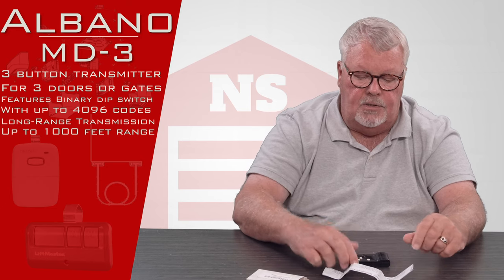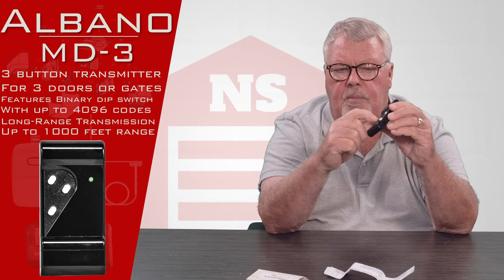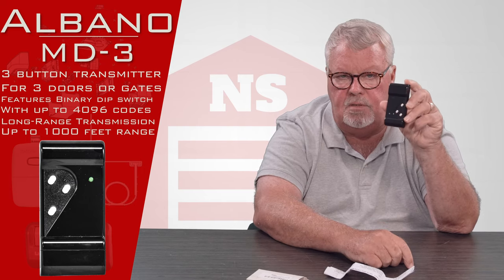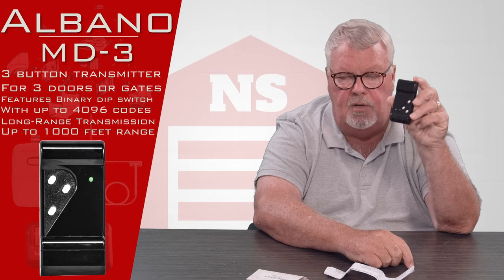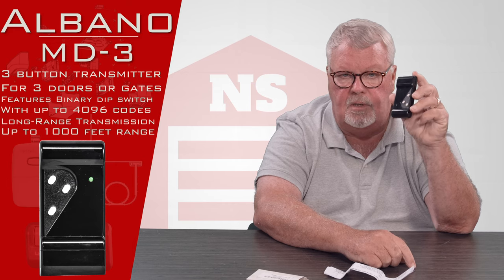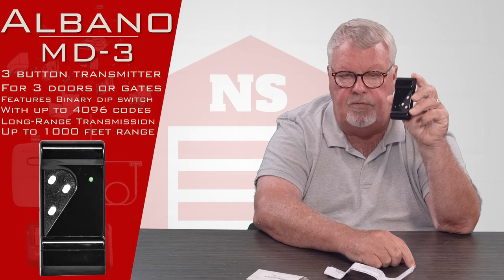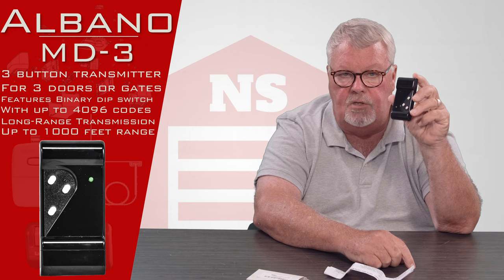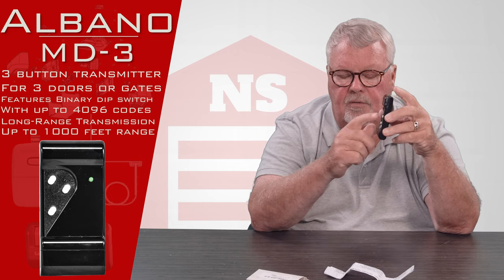In the package there's a transmitter. This is a three-button transmitter, which means it will operate three different devices. It could be three doors, three gates, or any combination — and it could be operating a piece of equipment that isn't a door or a gate. It just depends on what the engineer had in mind when he set the radio controls up, but it will do three different devices.